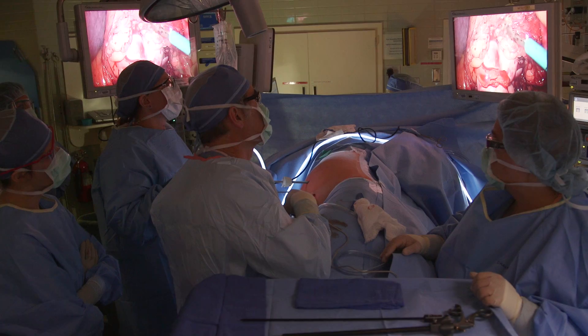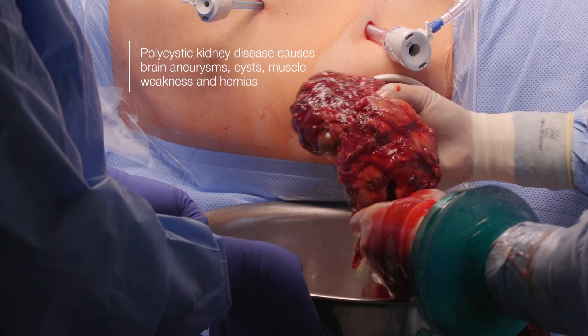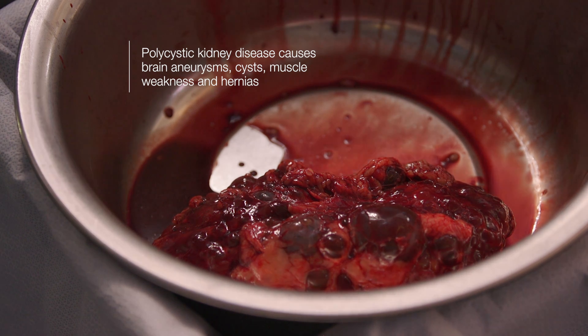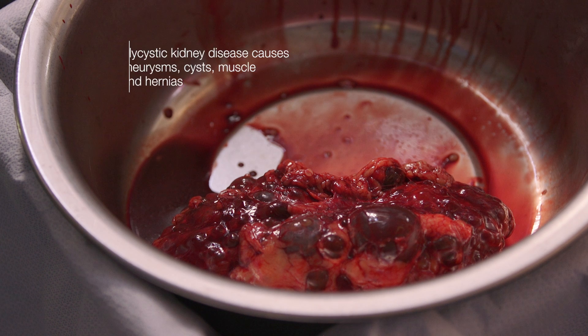Polycystic kidney disease is a hereditary disease, and in families where they have this disease, typically half of the children have it — so you have a 50% chance of getting it. There's a genetic defect which causes the connective tissue to be lax, to be soft, and that causes several effects. Some patients have brain aneurysms. You also develop cysts in different organs like the liver, especially the kidneys, but also sometimes the pancreas. Additionally, there is weakness in some muscles — for example, these patients very frequently have hernias.